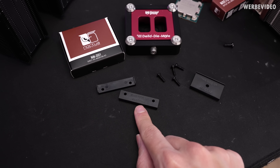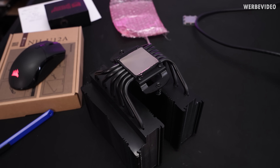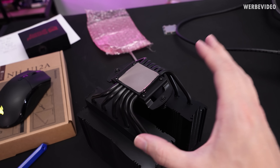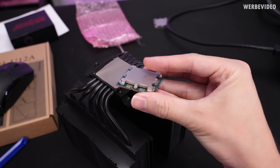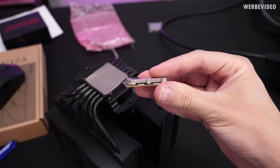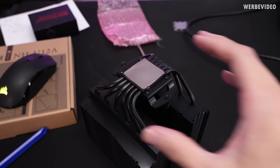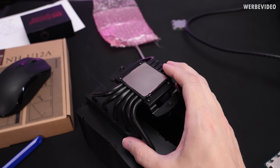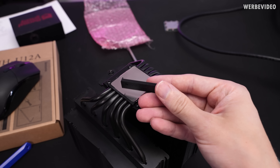For example, the NM-DD1 part would be for the Noctua NHD15. The main challenge running an air cooler on a delided CPU is that we change the mounting height — we are getting rid of the heat spreader and also some indium layer in between. This means we are getting rid of about 4mm of material, so the air cooler has to sit about 4mm lower. That's exactly what we achieve with these plastic parts.